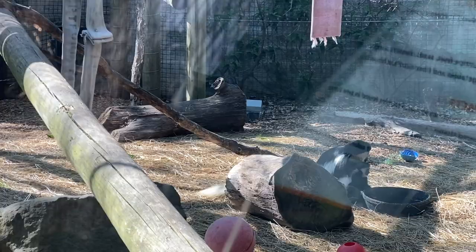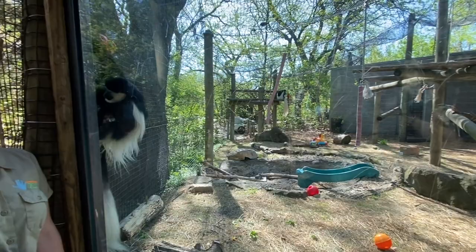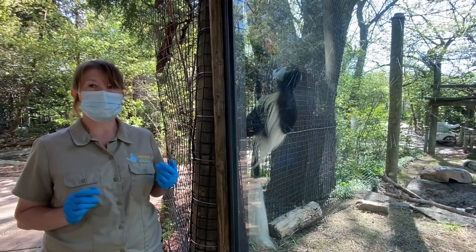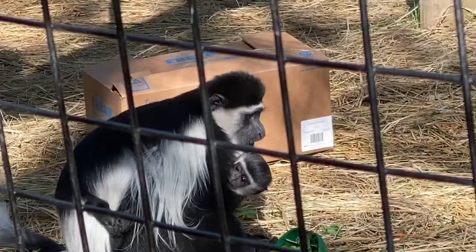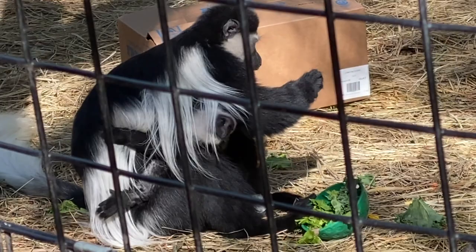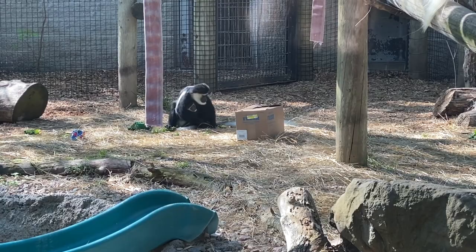Right now she's actually eating about a fourth of her food diet from what we give the adults, which is lettuce, leaves — all sorts of variety of lettuce. They get browse branches, so leaves off trees and things like that. They get two different types of monkey biscuits and all sorts of vegetables as well. She's actually sampled all of that — we've seen her eat all of it. But she's still nursing from mom, and she'll continue to do that for another couple of months probably. About six months is when mom completely says you're on your own, no more nursing.